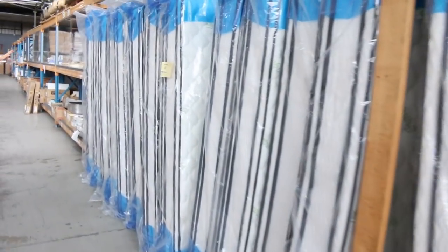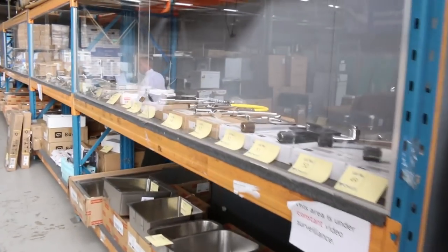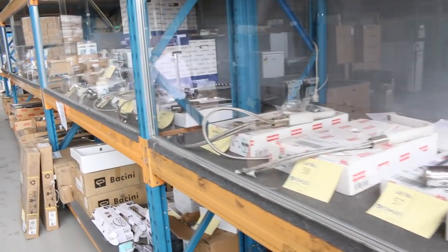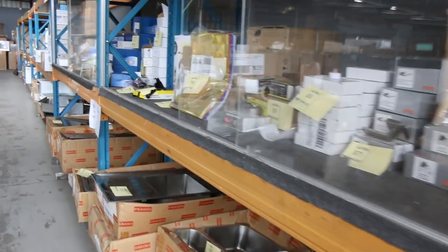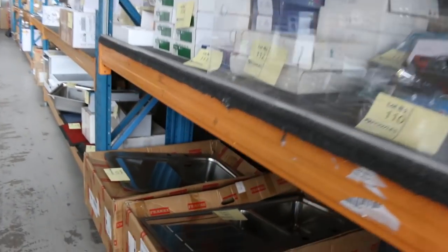Most of that's unreserved. Heaps of mattresses as well in queen size and also double size. Probably about 300 sinks in tomorrow, and also heaps of sink mixers, bathroom taps, shower taps, shower fittings. A really good offering on the plumbing and tapware side of things — again, a lot of it unreserved.